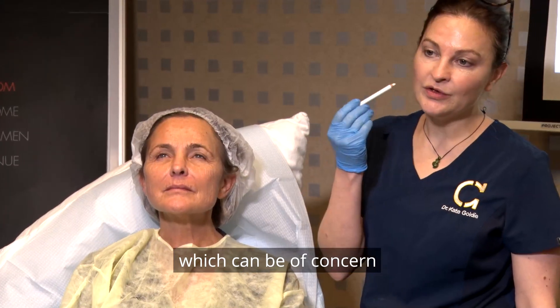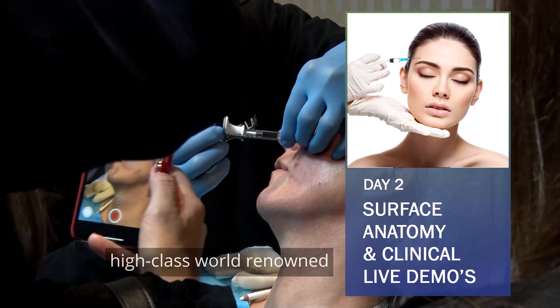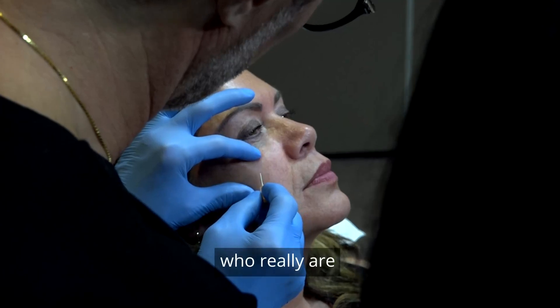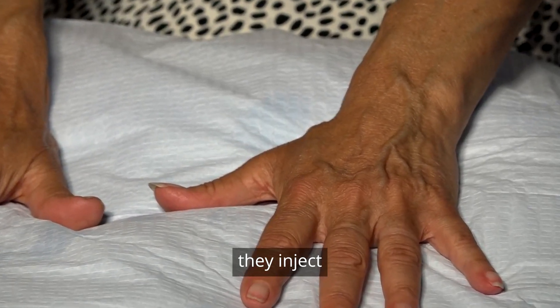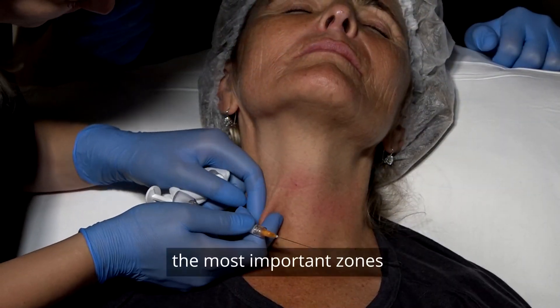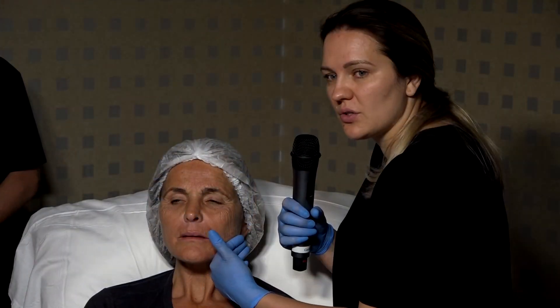The second day features high-class, world-renowned dermatologists and plastic surgeons who are clinically top level. They inject but also let the participants inject the most important zones around the face.